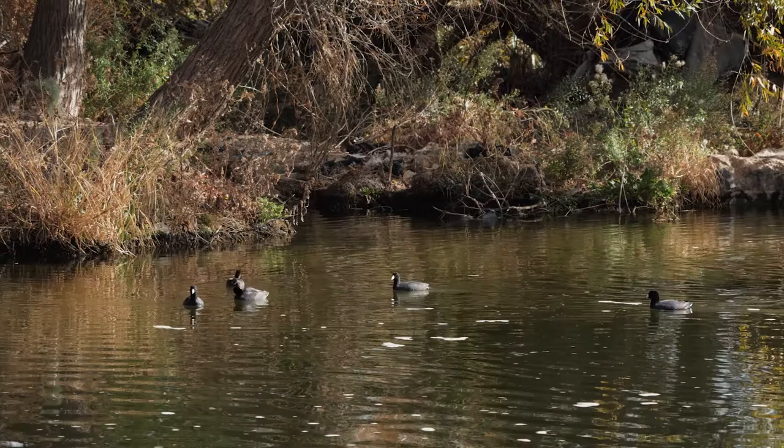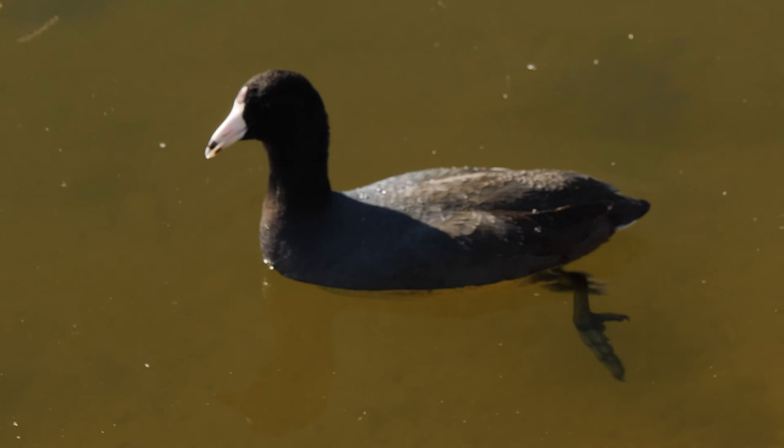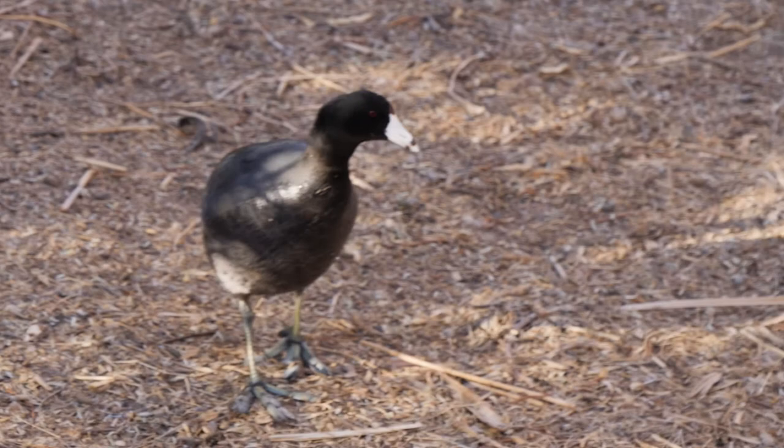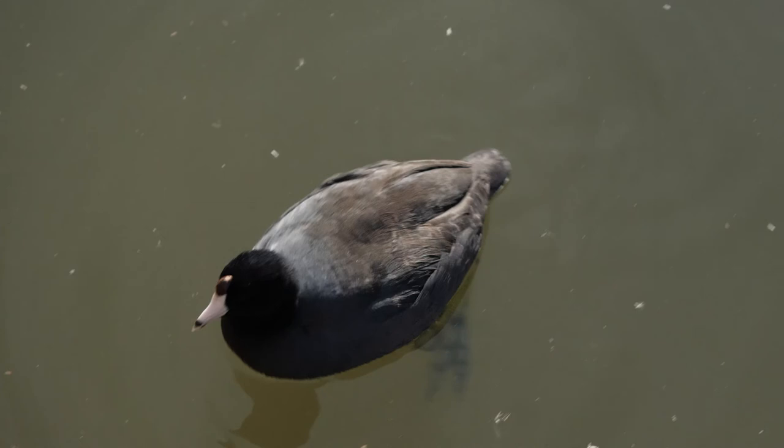It is the only rail adapted to live on water. Coots have a white beak with a black tip, a white shield above the beak, red eyes, and a dark gray to black body. They do not have webbed feet like a duck. They have large feet with lobed toes which help propel them through the water.